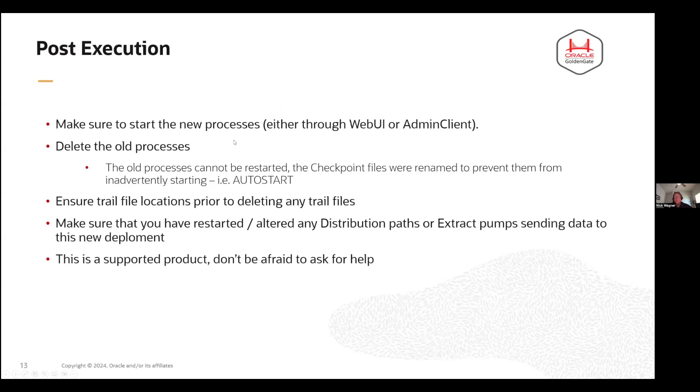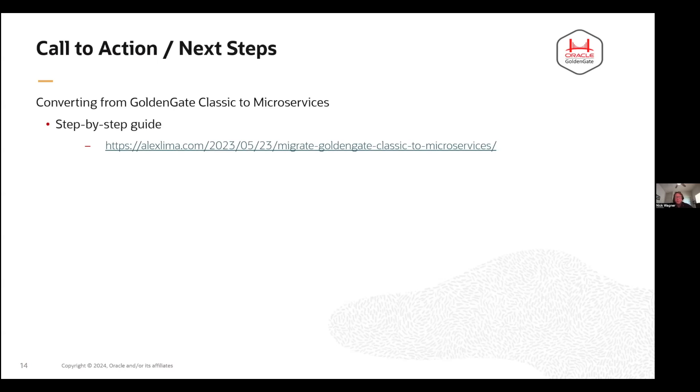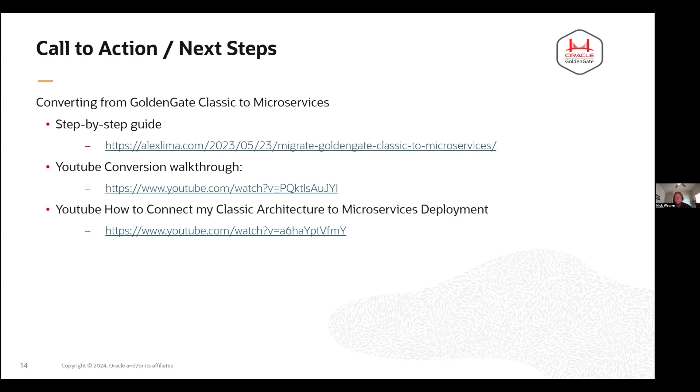After you've done this, there are a couple of things you need to do. Make sure you actually start the new processes — while the utility moves everything over, it doesn't restart them for you, so you'll need to go into the admin client or web UI and start them. You'll want to delete the old processes. Your old checkpoint files are going to be renamed to prevent you from inadvertently starting them. If you do have any auto-start, Golden Gate 23 AI has profiles that allow you to set up those same auto-restart and auto-start parameters. This is all supported, so don't be afraid to ask for help. There is a step-by-step guide from Alex Lima that's pretty thorough, with a walkthrough going through the process step by step, including a video on how to get Golden Gate to connect to a microservices architecture target.